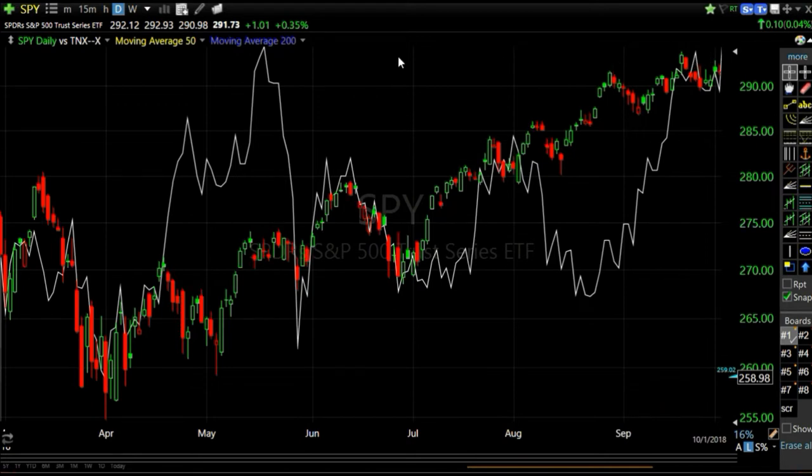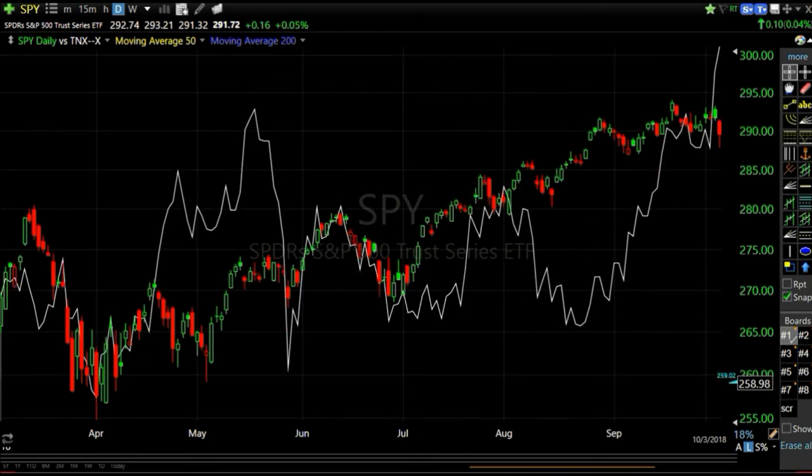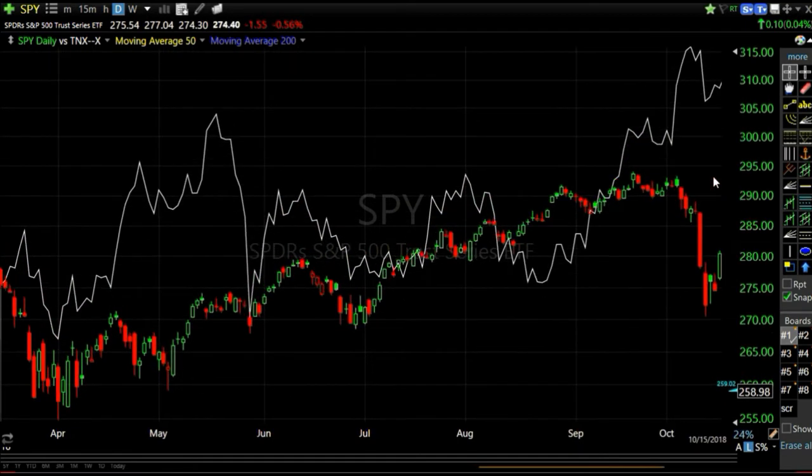One thing I was really focused on in September - pounding the desk about - was treasury yields nearing a new cycle high. This is what caused the market to sell off in February 2018: yields spiking to a new high while the market wasn't paying attention. In September, yields broke out to a new cycle high. On October 2nd-3rd, Powell came out more hawkish, yields moved even higher. I was saying buy volatility, buy out-of-the-money puts, this market's going lower. Yields continued up, the market barely reacted - and then boom, the sell-off started.